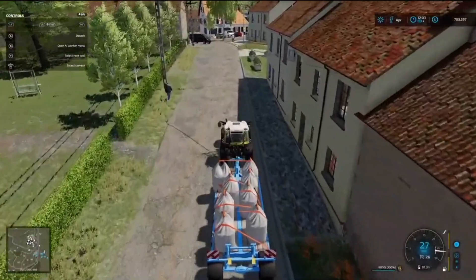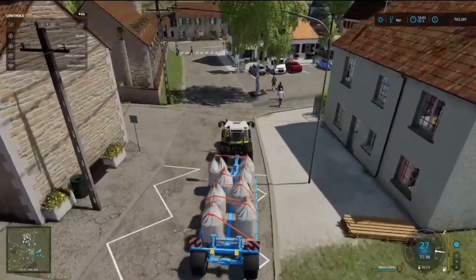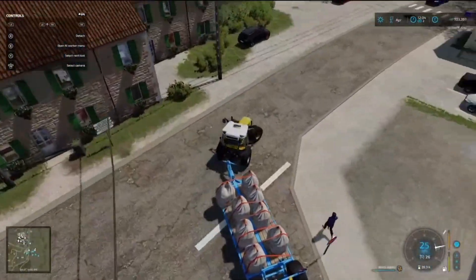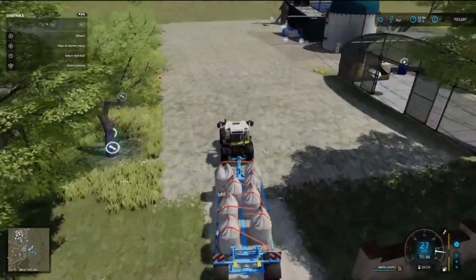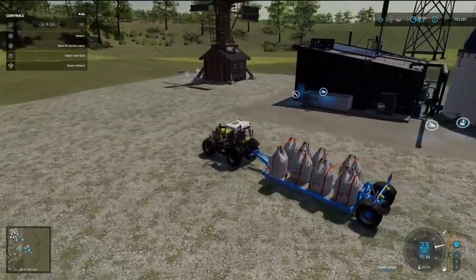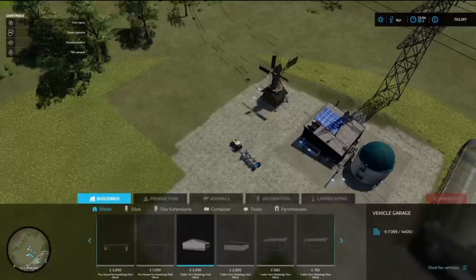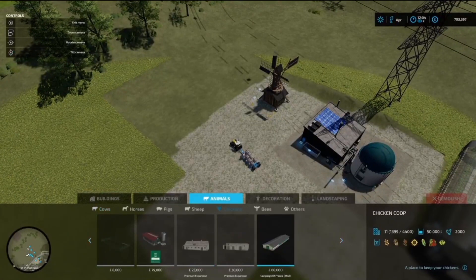I've already flattened out some of the land just to make it a little bit easier to pick a spot. So we're going to go over here. Let's go to construction, animals, chickens.